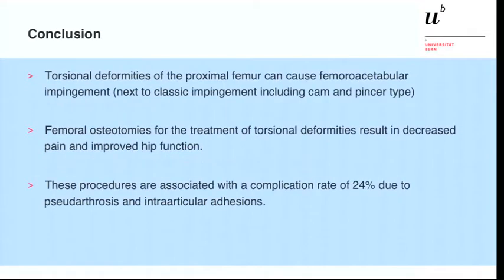Our conclusions are that torsional deformities of the proximal femur can be another cause for FAI. Surgical correction of these torsional deformities can result in improvement in pain and hip function. However, these procedures are associated with a high complication rate of 25%, though this may be related to the low number of patients in this study. Thank you very much.